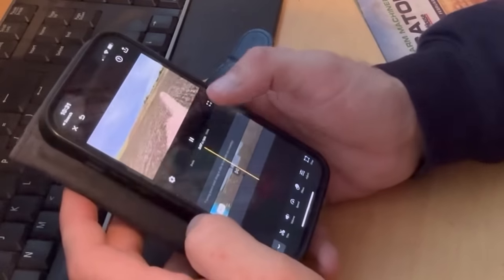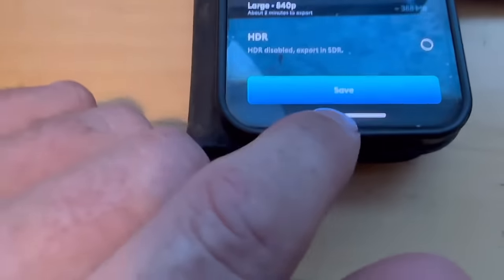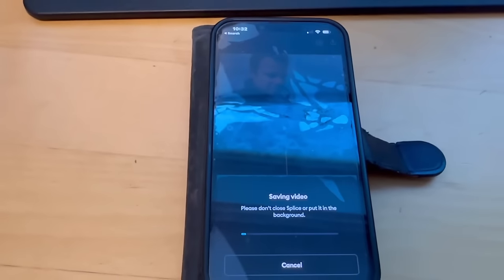Once I've finished editing on Splice, I press Save at 1080p and that exports it across to my camera roll.